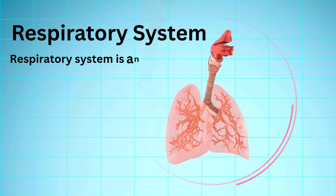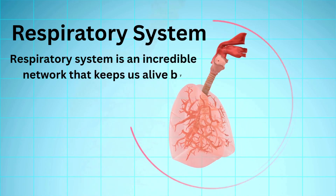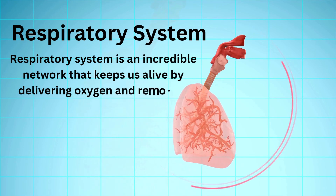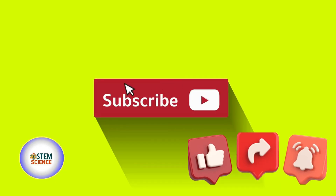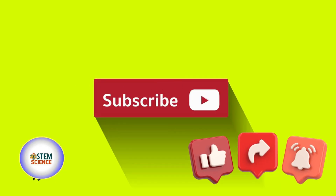In conclusion, the respiratory system is an incredible network that keeps us alive by delivering oxygen and removing carbon dioxide. If you found this video helpful, please like, subscribe, and share. Thank you for watching.